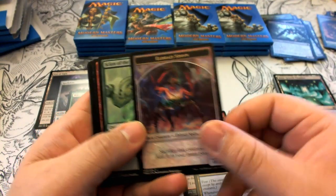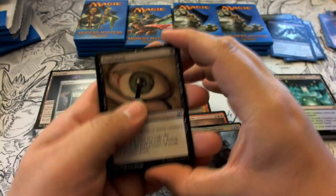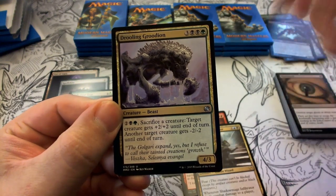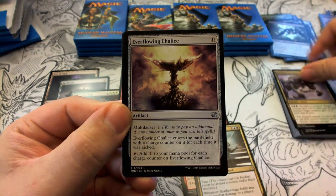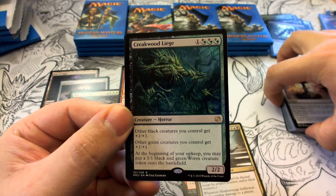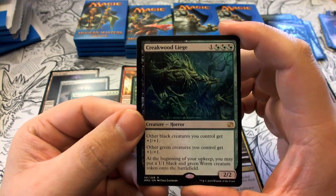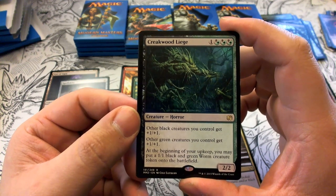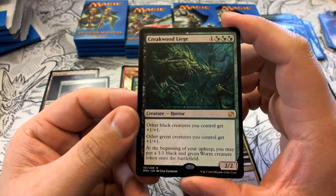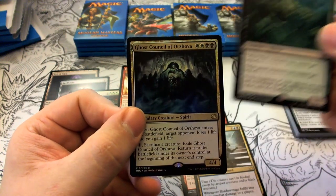Pack eleven has another Eldrazi Spawn token. Uncommons: Death Mark, Drooling Groodion, Everflowing Chalice. Our rare is Creakwood Liege — a 2/2 Horror that gives other black creatures +1/+1 and other green creatures +1/+1. At the beginning of your upkeep you may put a 1/1 black and green Worm token onto the battlefield. Our foil rare is Ghost Council of Orzova.